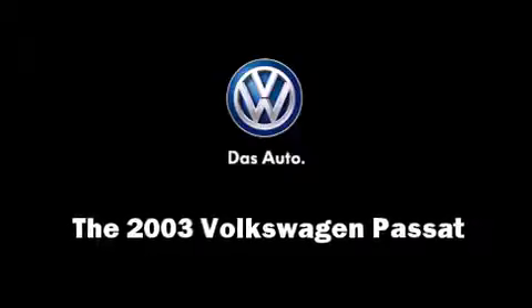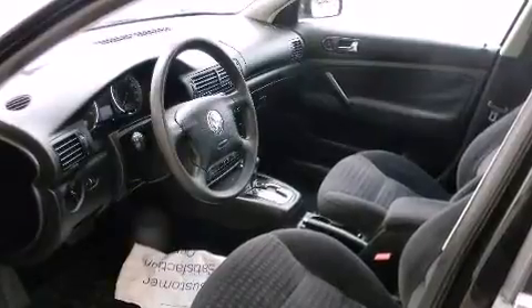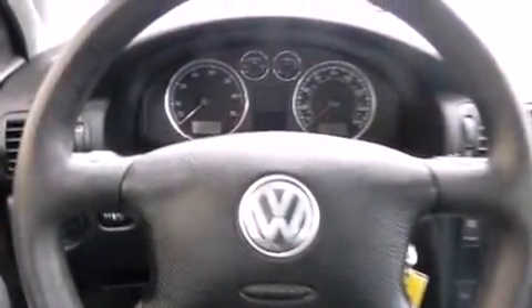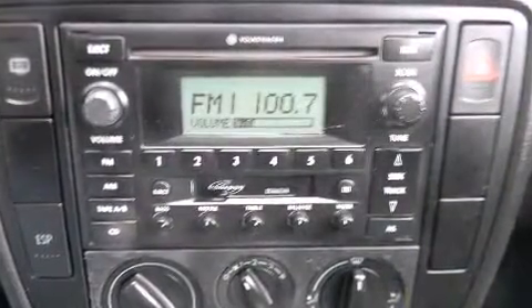Outstanding design defines the 2003 Volkswagen Passat. Under the hood, you'll find a four-cylinder engine with more than 170 horsepower, providing a spirited yet composed ride and drive. A turbocharger further enhances performance while also preserving fuel economy.